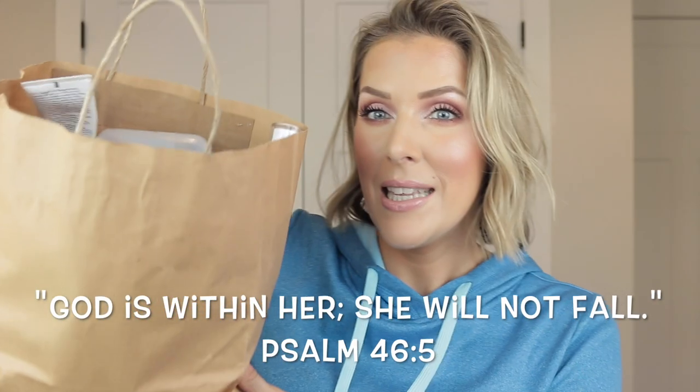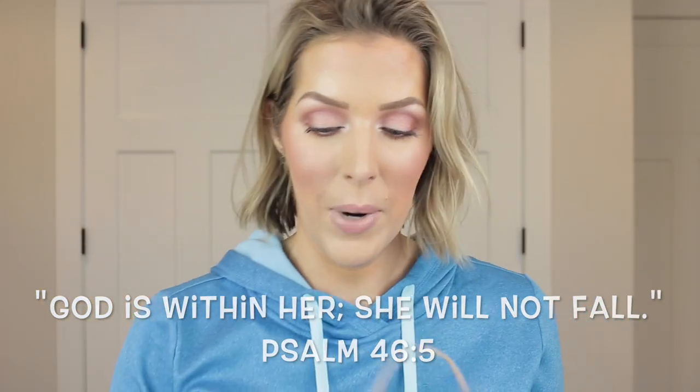Hey guys, welcome back to my channel. I feel like I may have one of the biggest empties that I have ever done. I have waited too long to do this video. This bag is chock full of products. So without further ado, let's go through my trash — in no particular order because I cannot have any kind of order to this chaos. I'm just going to pull things out.